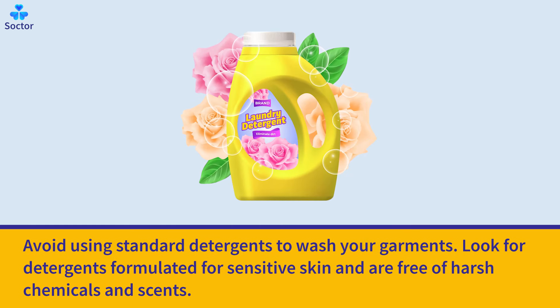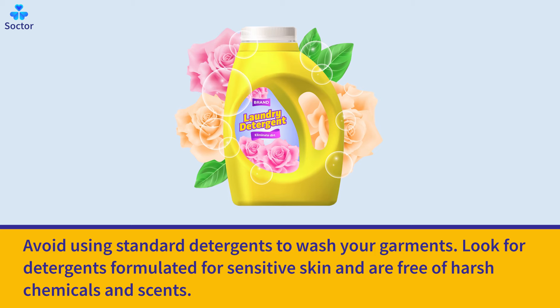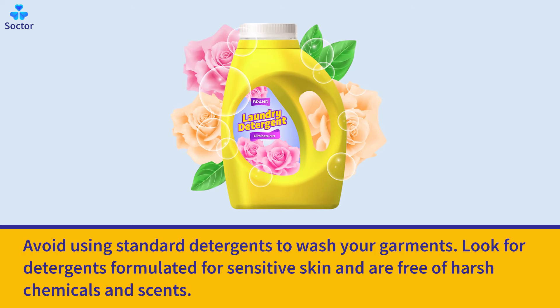Avoid using standard detergents to wash your garments. Look for detergents formulated for sensitive skin that are free of harsh chemicals and scents.